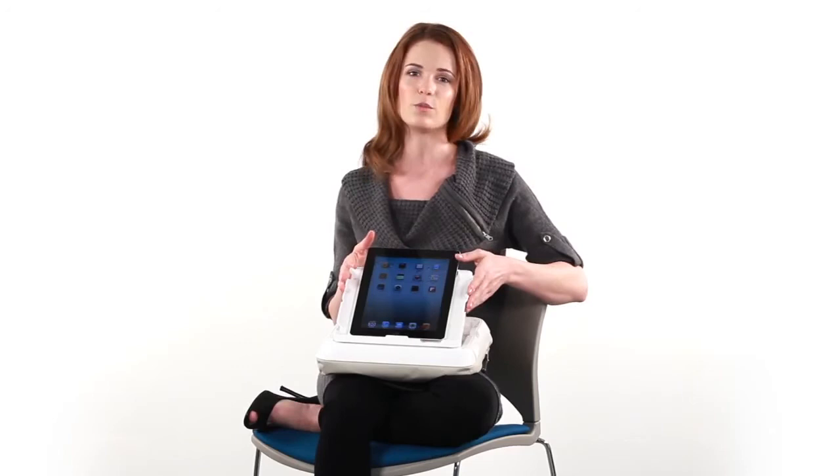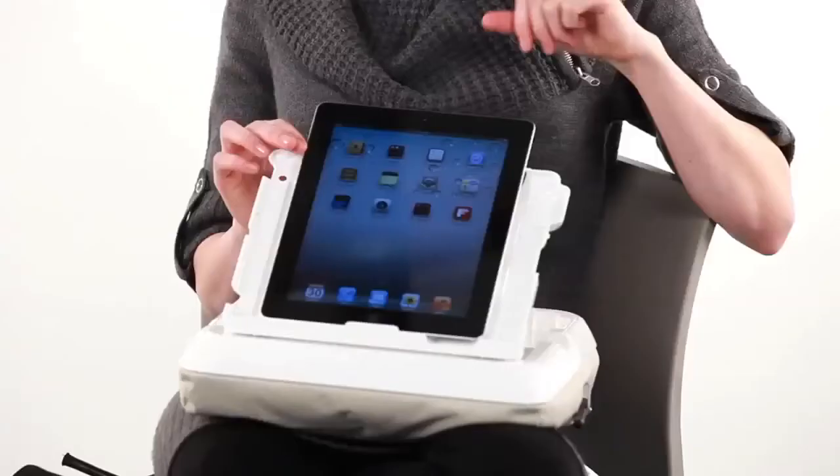Enter the Lap Lounge, born out of our customer's pillow top idea. It features a soft bottom for comfort and includes a cradle for the iPad so movies can be enjoyed without holding it for hours at a time.